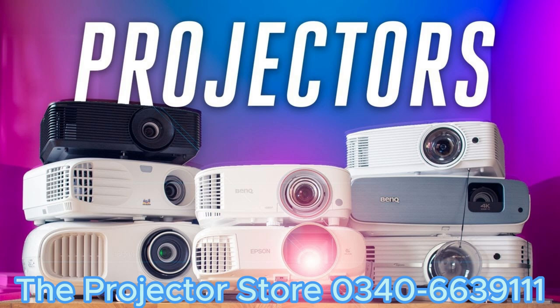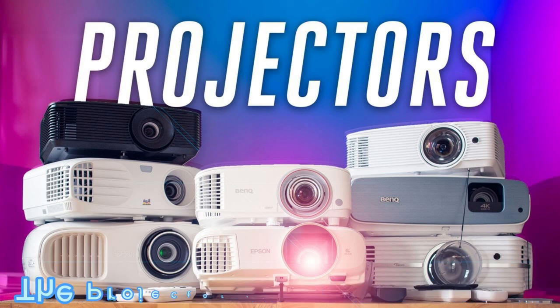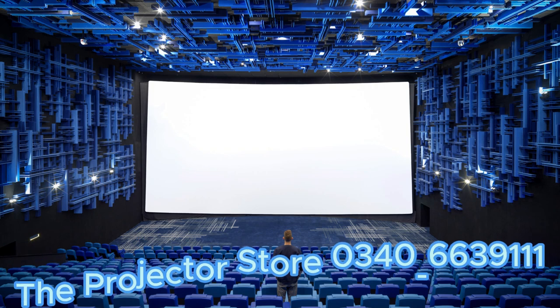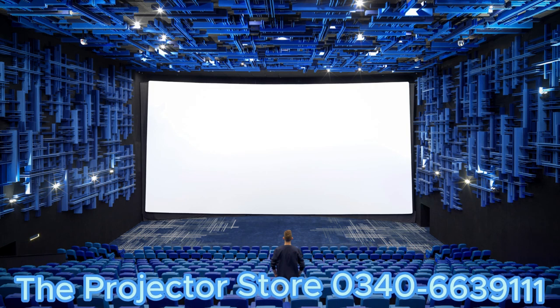First, what exactly is a projector? A projector is a device that takes an image or video and projects it onto a larger screen or surface. It uses light and lenses to magnify and display the content in a bigger and clearer way.